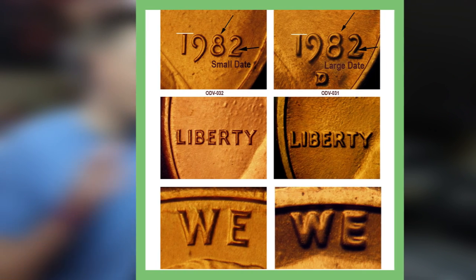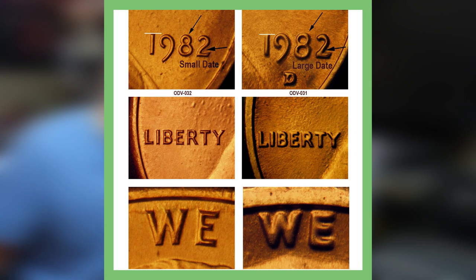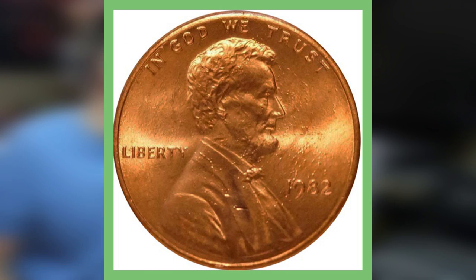This picture will help explain the small date versus large date. As you can see, the arrows are pointing to the small date on the top left, and then over to the right on the large date you'll see quite a big difference in the way those numbers look. Even with the lettering on Liberty, you can see how much larger and bolder it is on the right side for the large date. Here is a 1982 small date zinc penny just to show you guys.